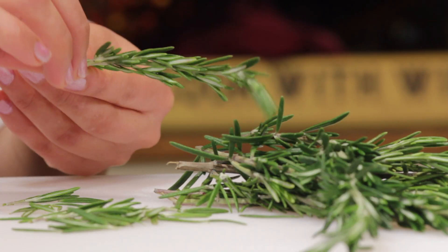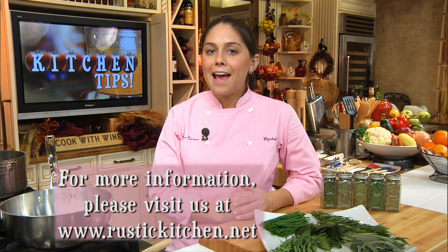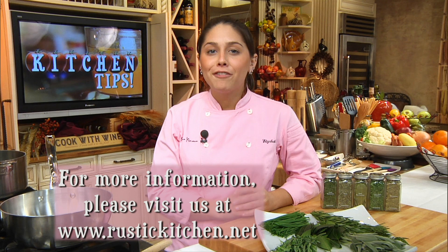Remember, you should always use fresh herbs whenever possible — I always do. Join me each week at the cooking show where we can talk about your favorite kitchen tips as well.